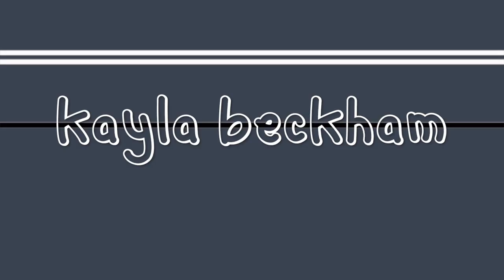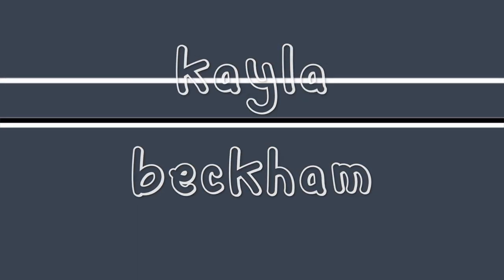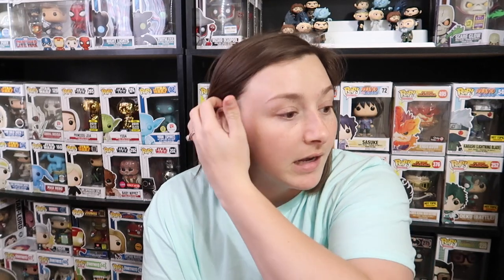My husband lives in Tennessee right now and I live in Mississippi. But just to get right into the video, let's check out these pops. I have three new pops that I'm going to be showing you guys, which you probably saw in the thumbnail, and that might be why you clicked on this video — or you clicked because you just want to hear me talk. Probably not, but it's fine.